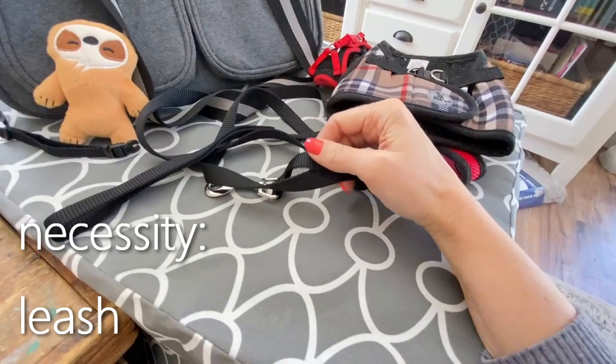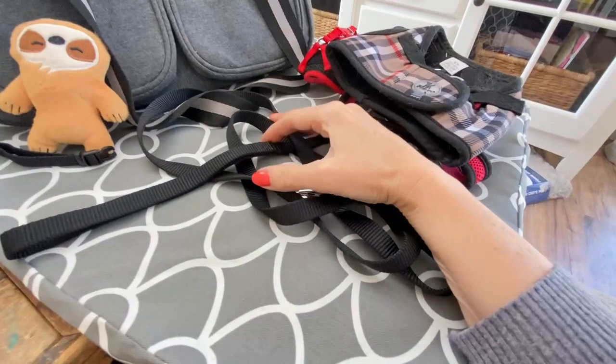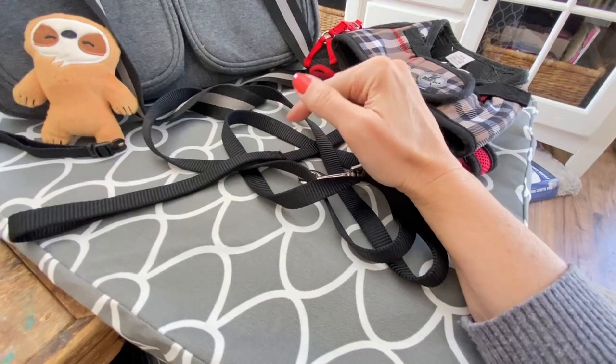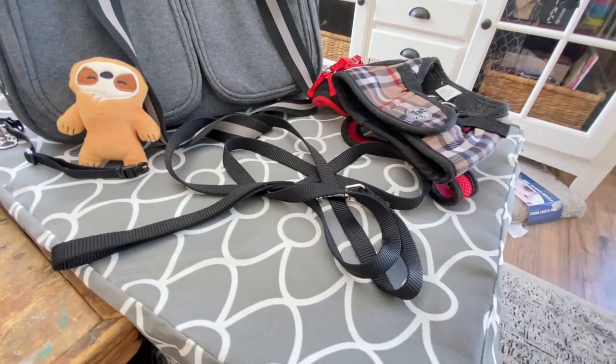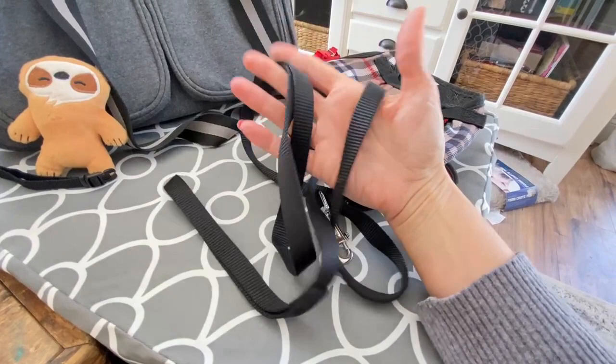Last but not least in that category is a leash. I got the basic black nylon leash in a six-foot length, which I really like. You might think if you have a small dog you'd go for four feet, but it's actually the opposite — your smaller dog is closer to the ground so you need that length. For a larger dog you don't want too much freedom on the leash while they're learning to walk nicely, so a four-foot might be better. This was about $6.99 or $7.99.